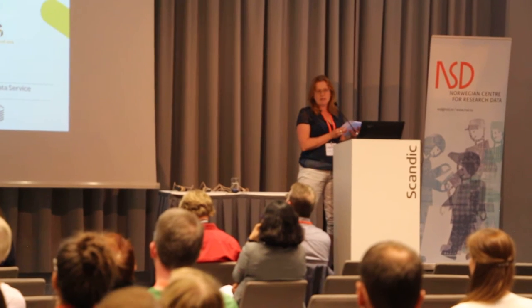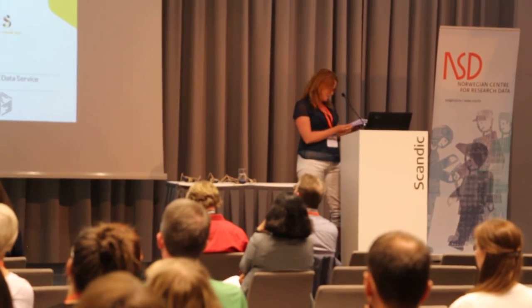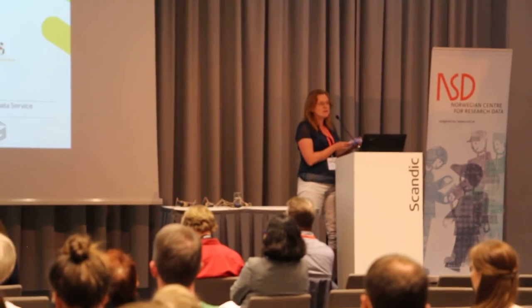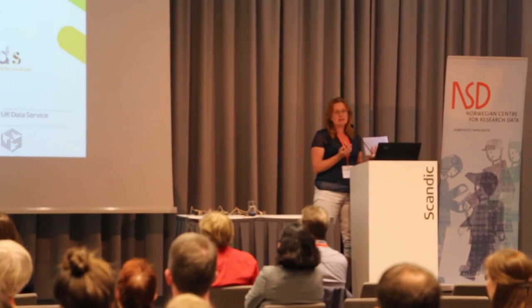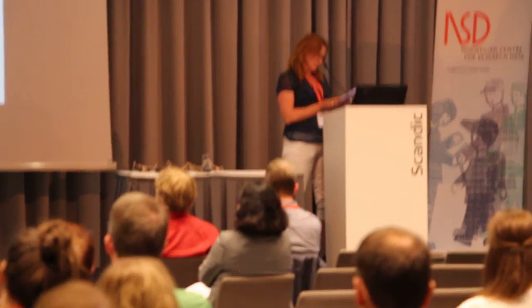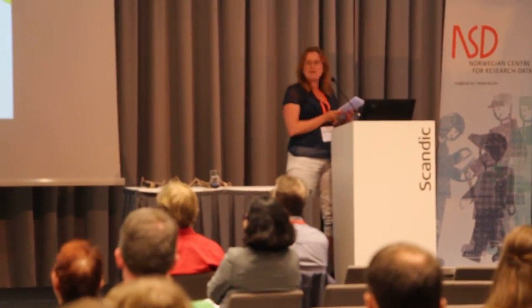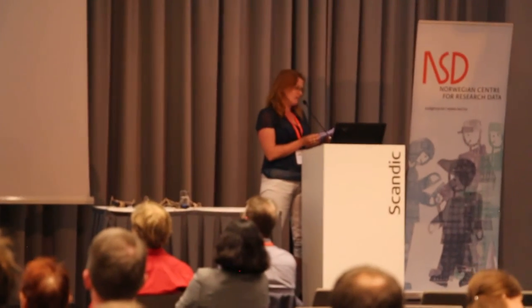Research data are literally everywhere. We have disciplinary data centres, institutional repositories, international repositories such as GenBank, generic repositories, and also research data in supplements and journals. This is fantastic, of course — there's lots of research data out there, lots of repositories. But where do users go when they want to find data? Is it like looking for a needle in a haystack when you as a researcher are trying to find the data that you need?